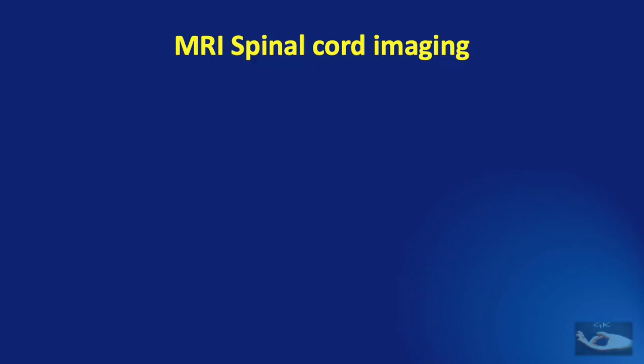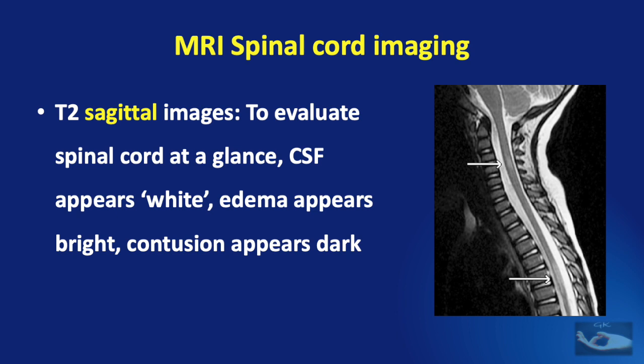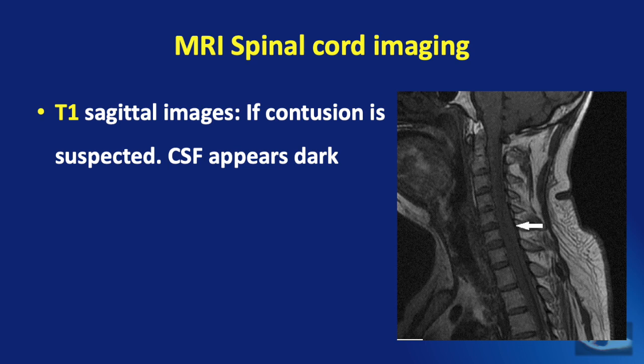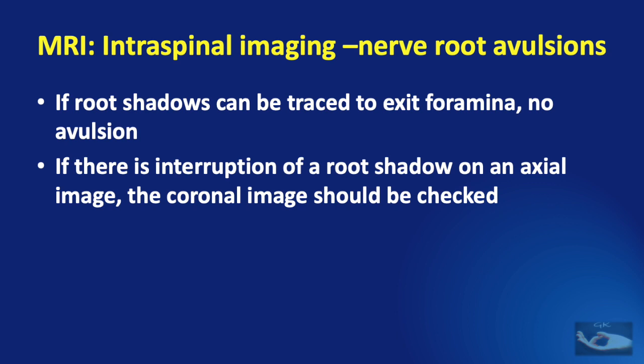Visualization of the spinal cord with MRI can use T2 sagittal images, T2 axial images, and T1 sagittal images. T2 sagittal images are most commonly used to evaluate the spinal cord at a glance — the CSF appears white, edema appears bright, and contusion appears dark. T2 axial images are used to correlate findings and confirm the level of avulsion. T1 sagittal images are used to detect contusion, where CSF appears dark. If root shadows can be traced from the spinal cord to the respective exit foramina, there is no avulsion. An interruption of a root shadow on an axial image should be checked on the coronal image for confirmation.